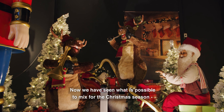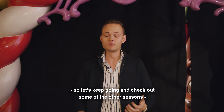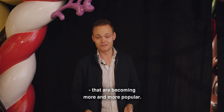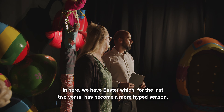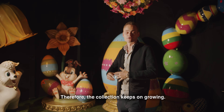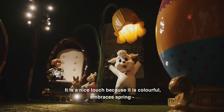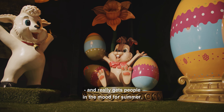Now we've seen a little bit about Christmas and what is possible to mix products together. Let's keep going and see some of the other seasons that are becoming more and more popular. In here we've got Easter, which for the last two years has become a more hyped season and therefore the collection keeps growing. It's a nice touch because it's colorful and embraces spring, really getting people in the mood for the summer.